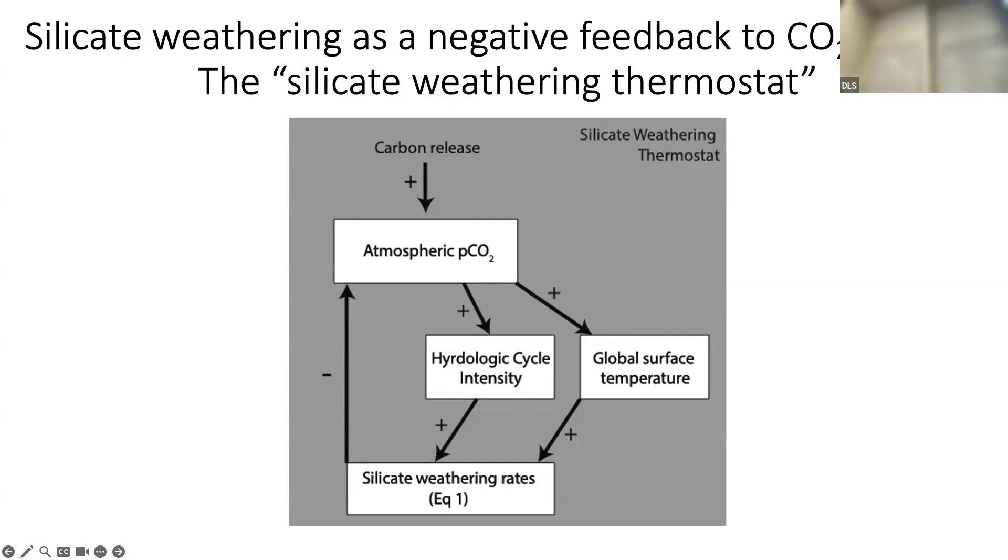The way this feedback works: in response to a perturbation — say someone releases a bunch of CO2 into the atmosphere — it drives higher global surface temperatures via the greenhouse effect and a more intensified hydrologic cycle. Both serve to accelerate weathering of silicate minerals, which consumes CO2 from the atmosphere, locking it into marine sediments, and thereby lowers atmospheric CO2 concentration. This is a negative feedback because it counteracts that initial perturbation. Vice versa, if there's secular cooling, silicate weathering rates would decrease, allowing warming. That's the silicate weathering thermostat.